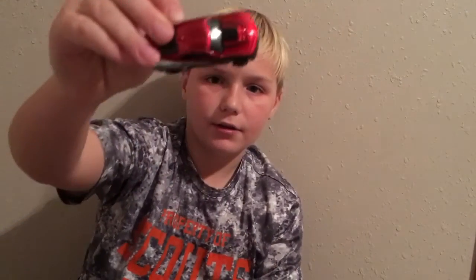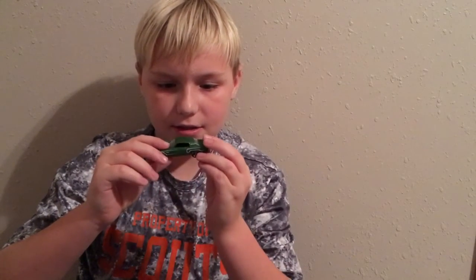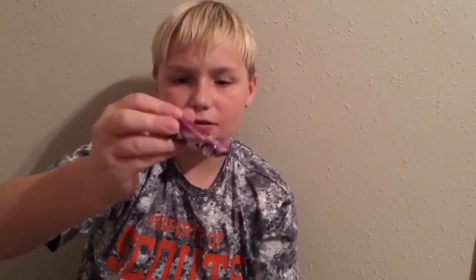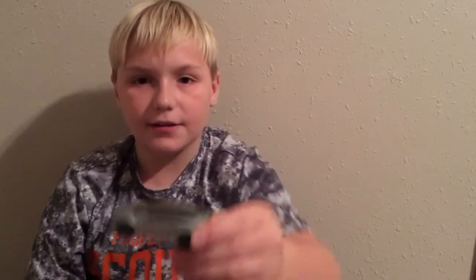I got another Forza rubber tire car — red top, silver sides, pretty cool. I got this car in a mystery package as well — cool purple. Then I got this black car, it's pretty cool, it's pretty fast. Then I got the Tesla Model X.